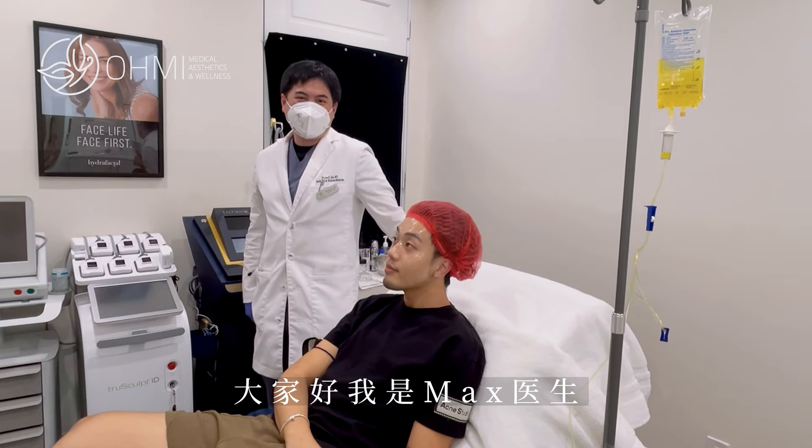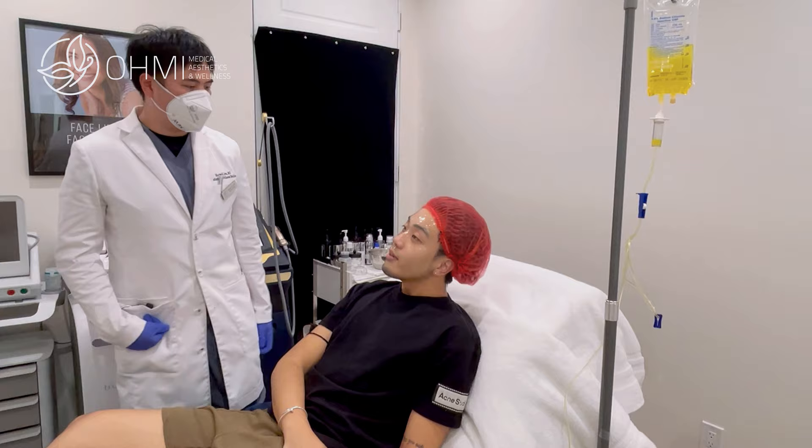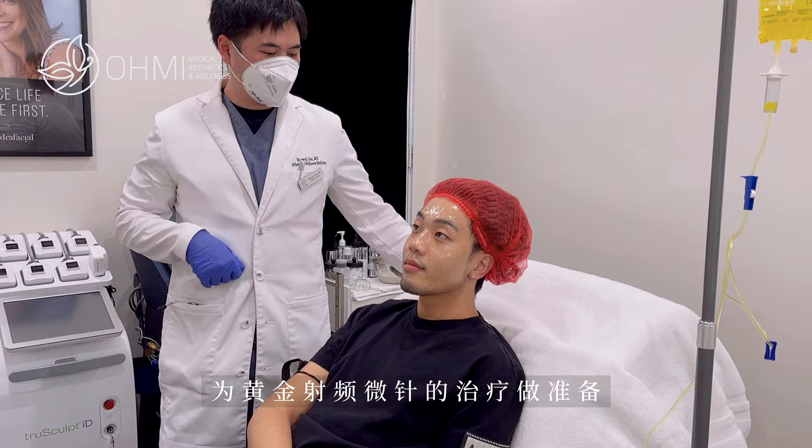I'm Dr. Max Chen. I'm the medical director here at Omi Aesthetics and Wellness. This is Jason, my lovely patient. Jason is 22 years old. He's currently getting numbed up on his face in preparation for a Silphirm radiofrequency microneedling treatment.